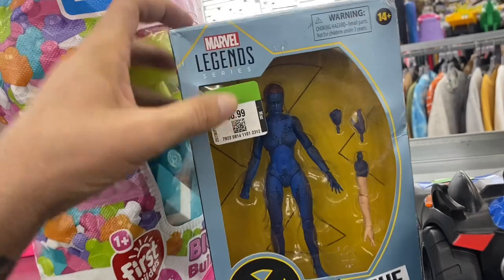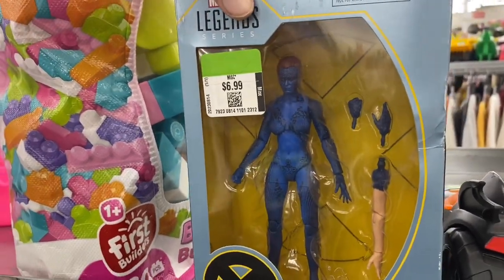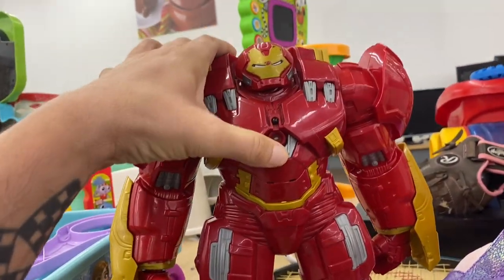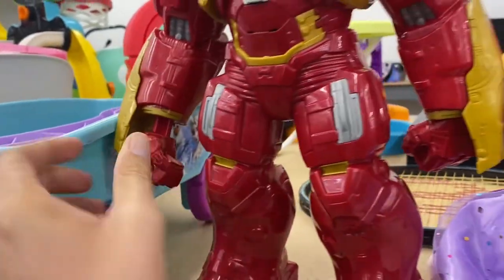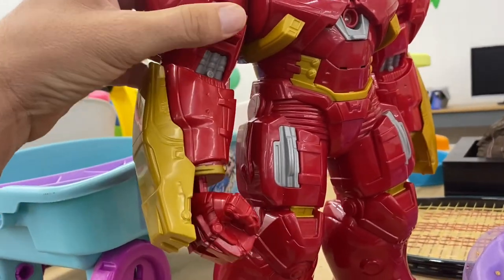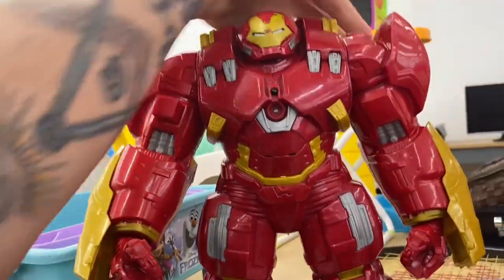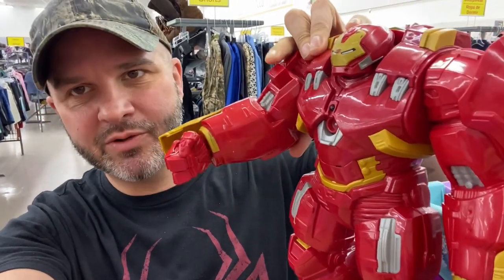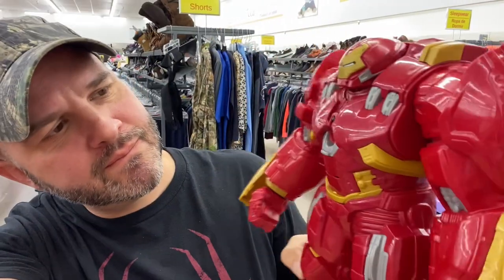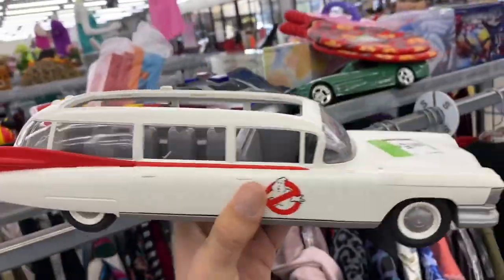Let's check it out - we got a Hulk Buster. This one actually talks but he doesn't have working batteries. They want seven dollars for him. His wrists actually come out - that's a neat little gimmick. This dude's selling for like 30 bucks and they want $6.99 for him, but I think I'm just gonna leave him - just not in the mood today.